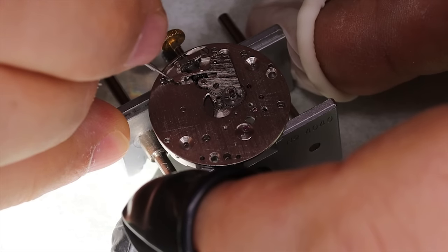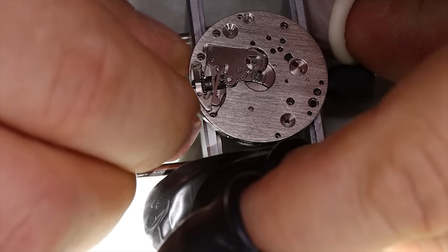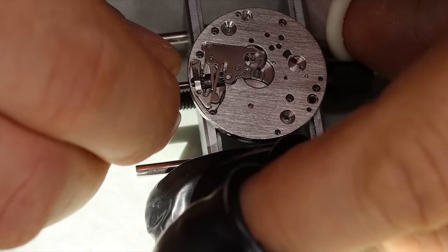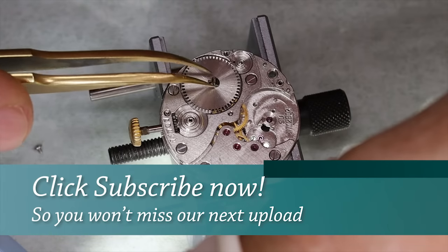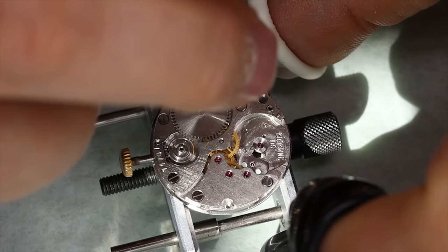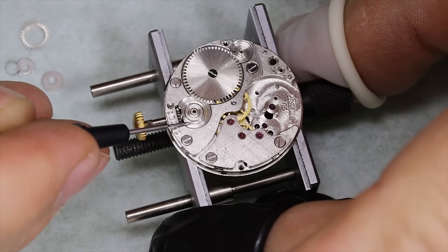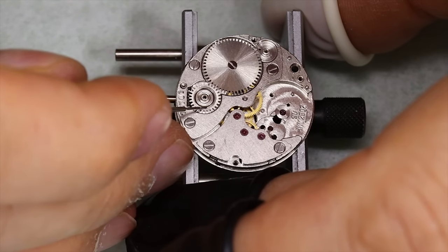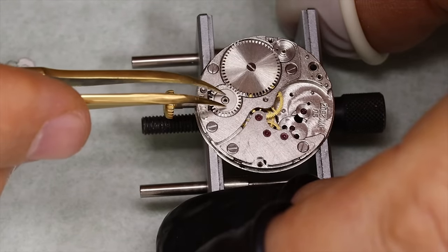Just about finished with the keyless works — just going to grease the contact points a little bit. We use grease wherever metal rubs against metal, so typically the keyless works. We use D5 or similar for the cannon pinion and also for the different posts for the wheels. For the wheel train we use D5 for the center wheel and then 9010 for the rest of the wheels. We also use D5 in spots where metal rubs against metal at low rotational speed.